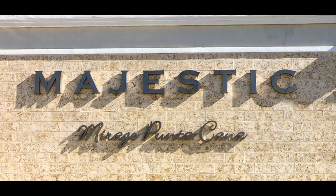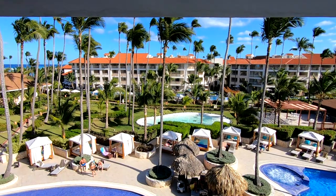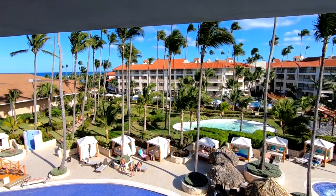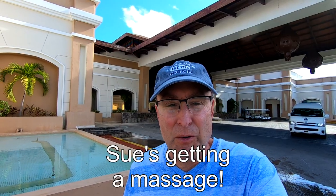Welcome to the beautiful Majestic Mirage here in Punta Cana. In this video we're going to take a walking tour and show you what the grounds are like. One thing you should know about this place is that it's very walkable — you don't need a tram or a golf cart to get around. So let's come walk with me and we'll show you what to expect.